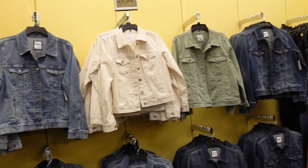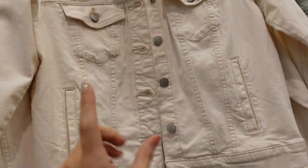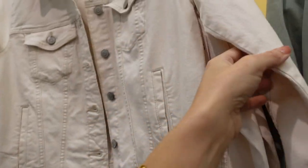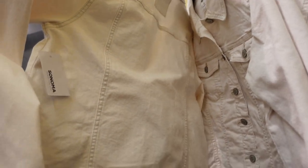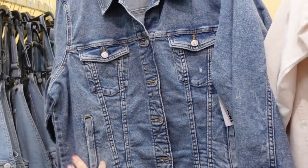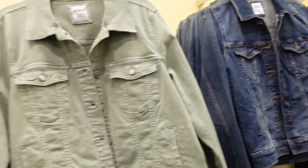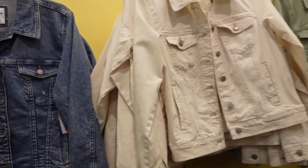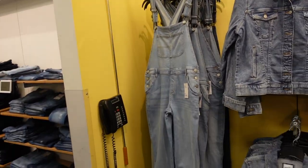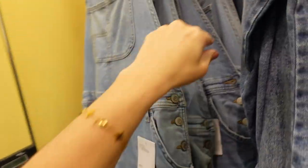The Sonoma denim jackets are on sale. These have a little bit bigger collar, a flap pocket, side pocket down below, button detail on the wrist, and seam detailing through the front and back. Comes in ivory with brown stitching, a midtone with a bit of acid wash, green, and darker indigo. On sale for $39.99, regularly $50. The overalls from last video are also on sale for $34.99, regularly $50 — in light chambray and midtone.